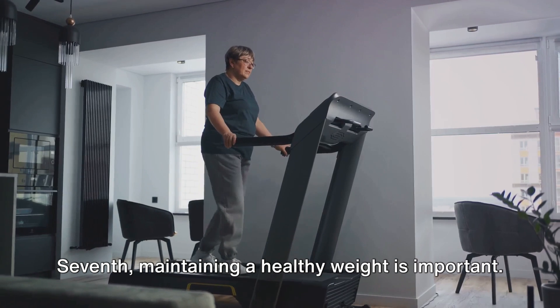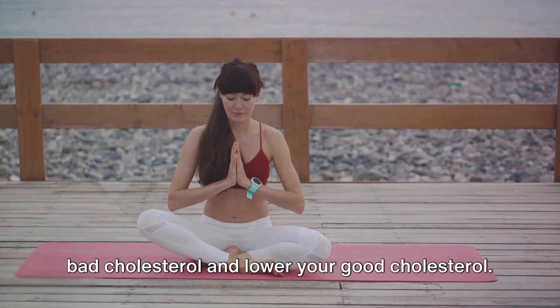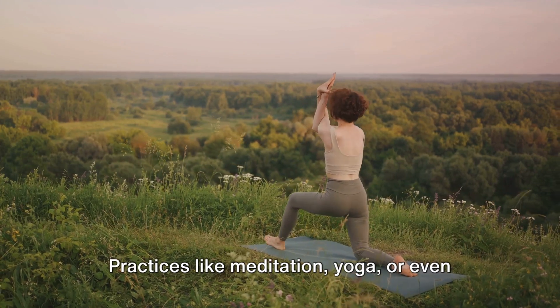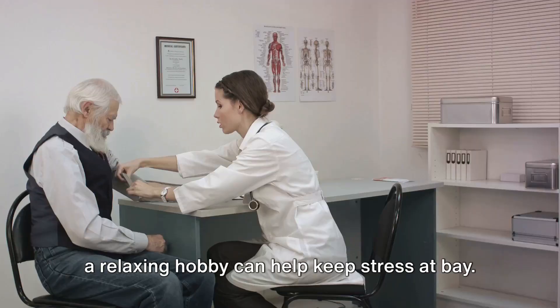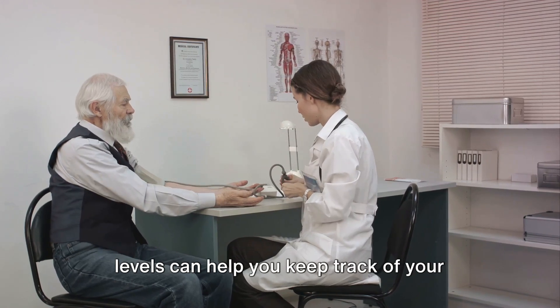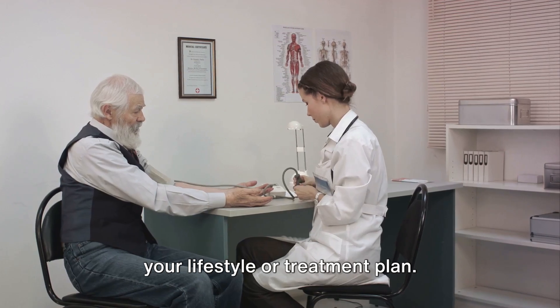Seventh, maintaining a healthy weight is important. Being overweight or obese can raise your bad cholesterol and lower your good cholesterol. Eighth, managing stress effectively can also play a role in maintaining healthy cholesterol levels. Practices like meditation, yoga, or even a relaxing hobby can help keep stress at bay. Ninth, regular health checkups are vital. Regular monitoring of your cholesterol levels can help you keep track of your progress and make necessary adjustments to your lifestyle or treatment plan.